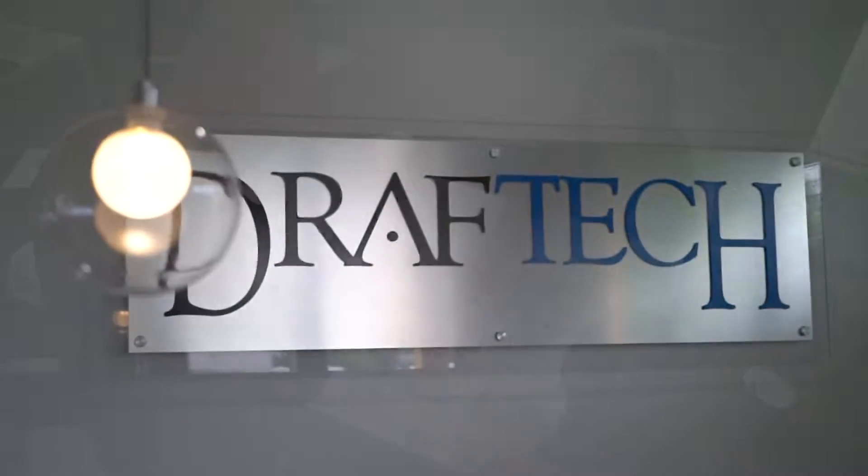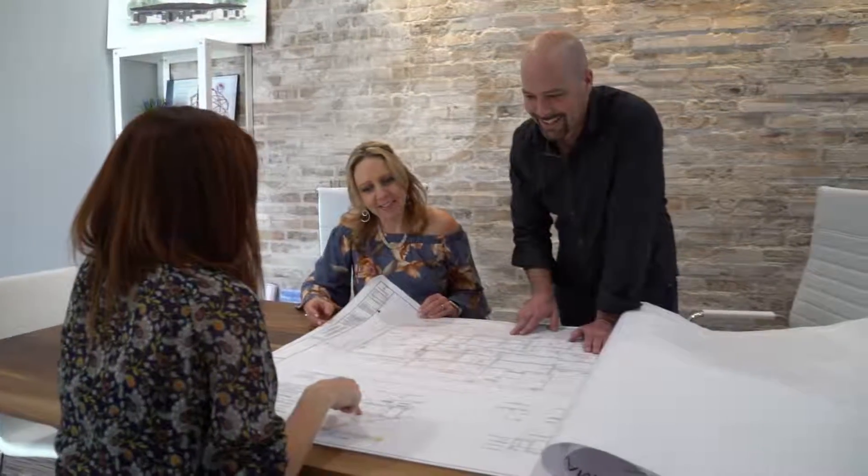My name is Michelle Smyth. I'm owner of Draft Tech with my husband Brendan Smyth. We do custom home design as well as builder support here in the Valley.